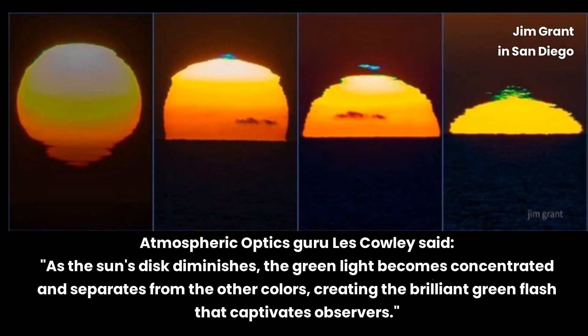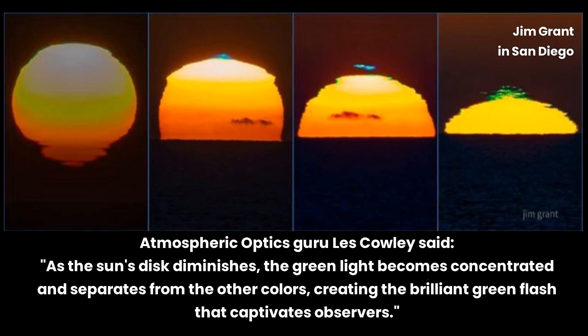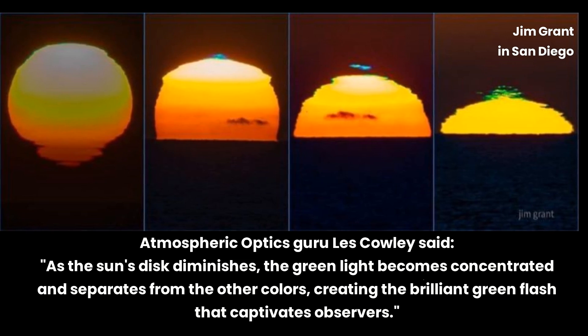Atmospheric optics guru Les Cowley said: as the sun's disk diminishes, the green light becomes concentrated and separates from the other colors, creating the brilliant green flash that captivates observers.